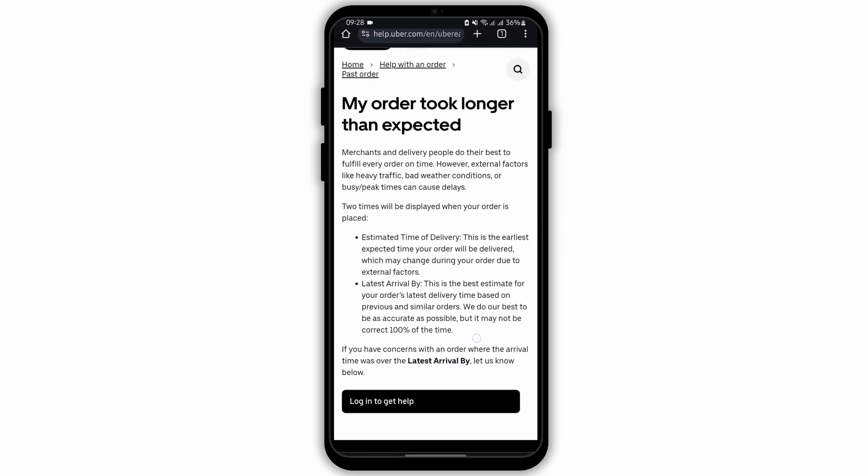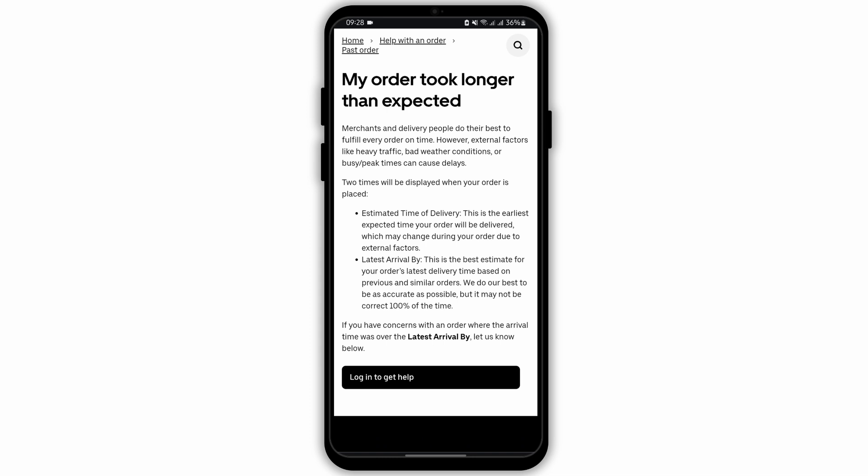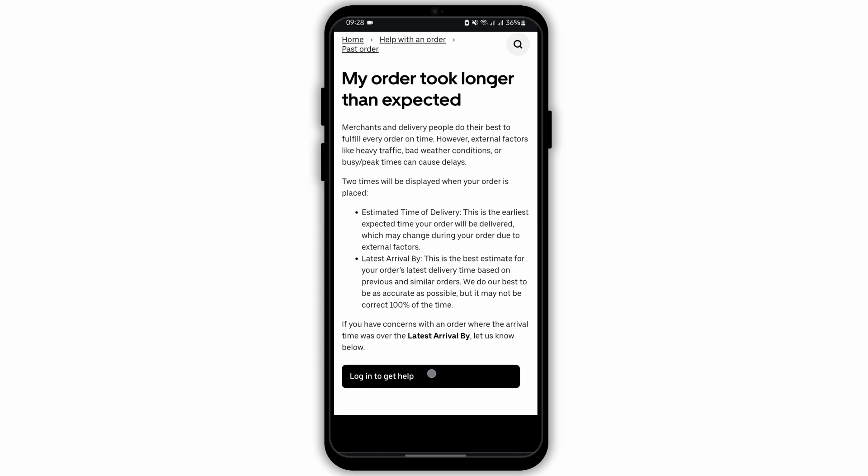Then here, you will get all the problem's solution, and in case you would like to chat with them, all you have to do is tap on login to get help.